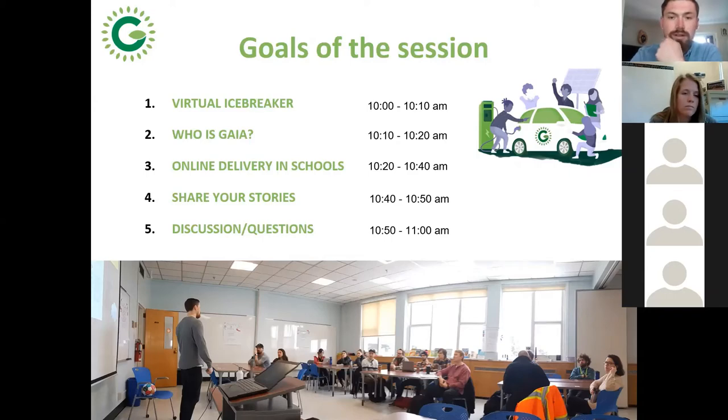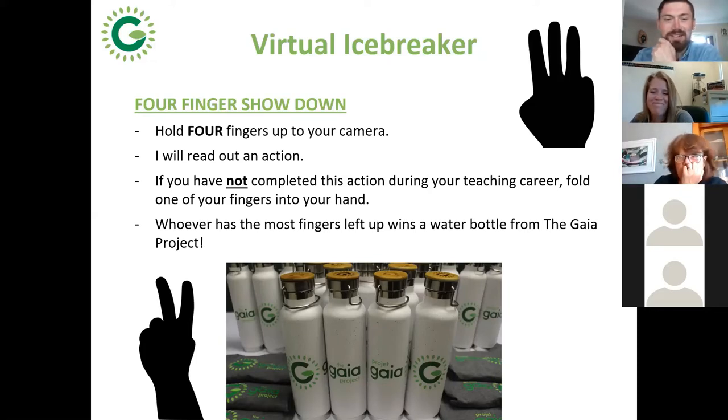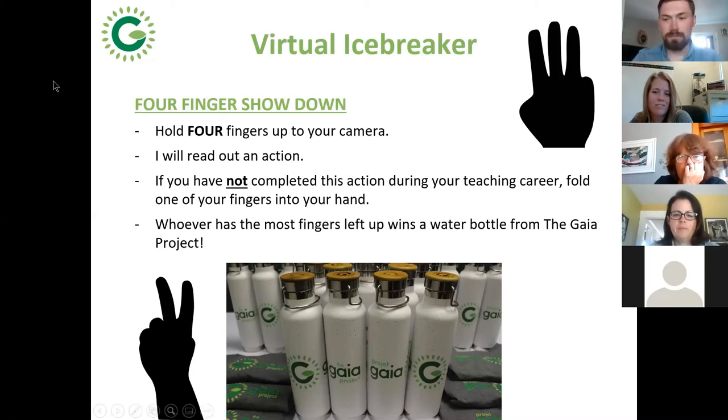This game is sort of like Never Have I Ever. You can play on your own or engage with the camera. The idea is we put up four fingers and I'll read out an action related to doing environmental work at schools. If it's something you have not completed in your career teaching, you put a finger down. Whoever has the most fingers left wins a water bottle — but I think everyone's going to get one today.